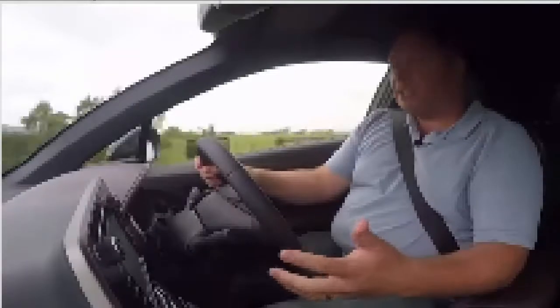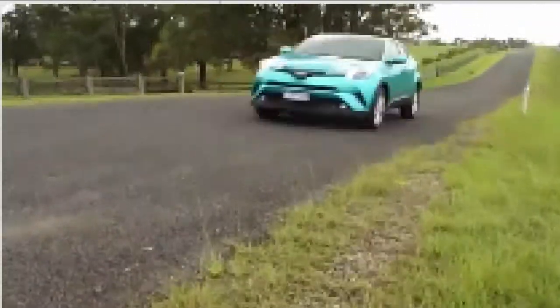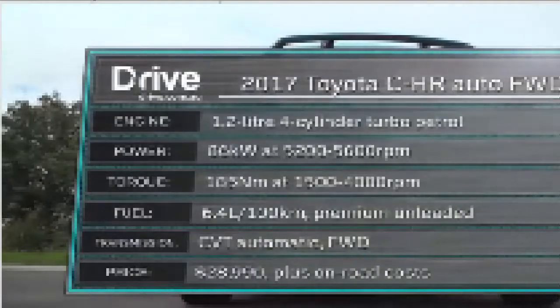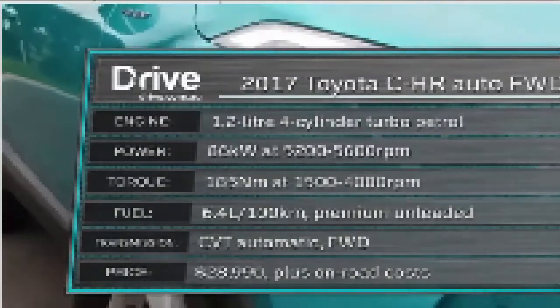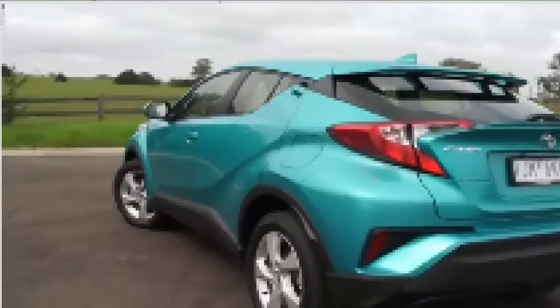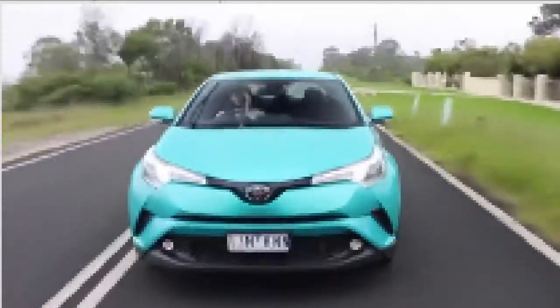The front seats are great — they've got really nice support, and it's the start of a really comfortable driving experience. That refinement is helped by the engine. It's the smallest here at just 1.2 litres and has the least power, but there's 185 Newton metres of torque produced very low in the rev range at just 1,500 revs. Performance is modest but okay, and it is helped by the CVT auto.